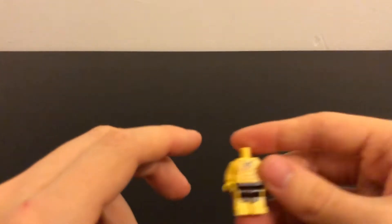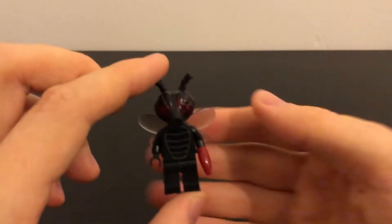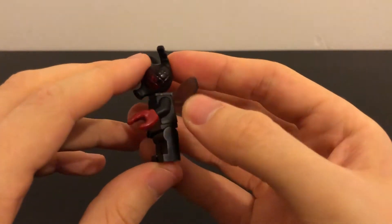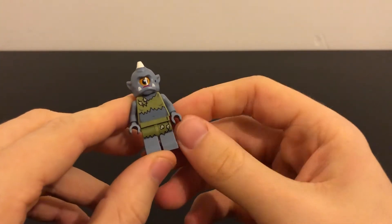Then there are some other generic ones — this character I'm not too sure where he's from, but on Bricklink the parts were matched together. There's this crazy fly figure which is quite cool — the arm is very unique. There's also the female orc or Cyclops, but those ones aren't very interesting so let's move on.